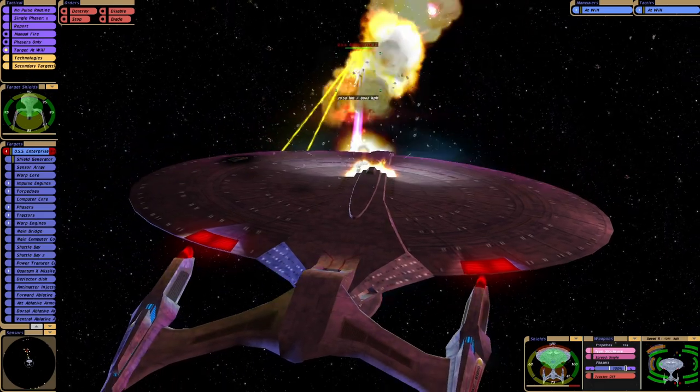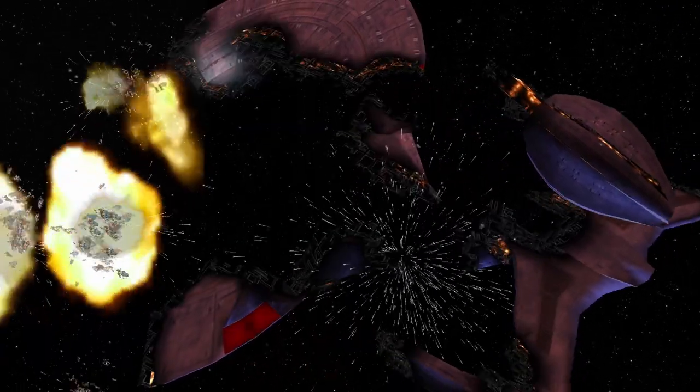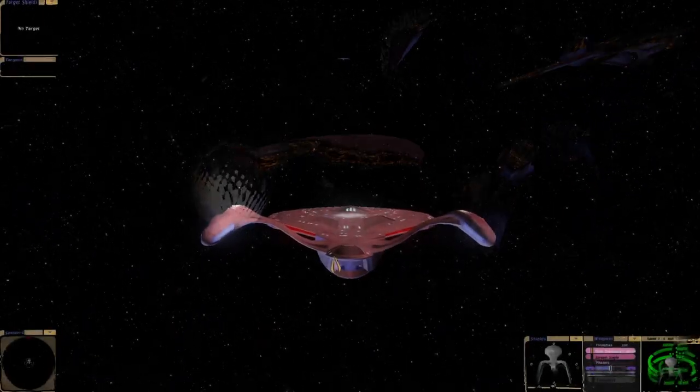Gosh. Star drive separation even in the future. Let's try that the other way around.